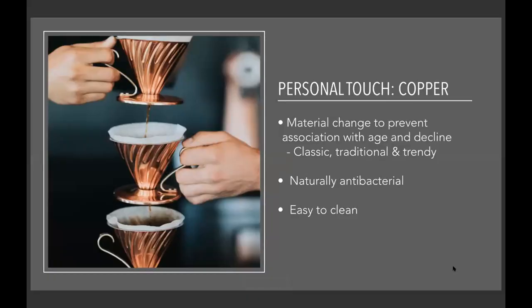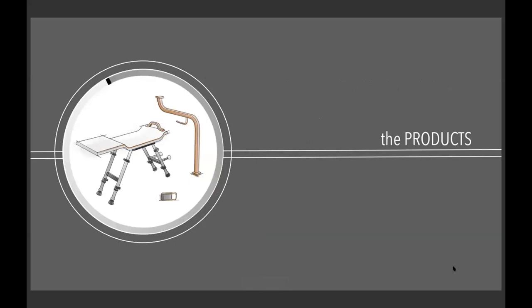In addition to following Lure, I wanted to add a personal touch: copper. The main reason I chose copper is to have a material change that would hopefully prevent that association with age and decline. As I researched current products, I noticed they all have a hospital-like aesthetic — usually chunky white plastic or sterile stainless steel. I hoped eliminating this sterile look would make these products more desirable. Copper is a classic, traditional material that's also trending in design today. Added benefits include being naturally antibacterial and very easy to clean — all you need is soap and water.